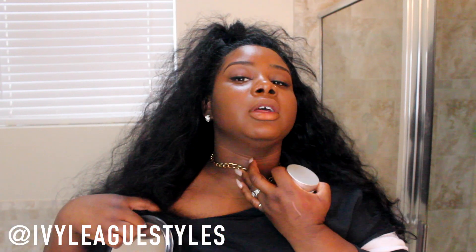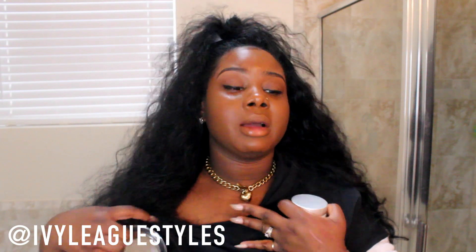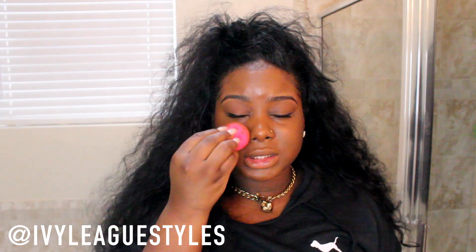I do have a bit of neck discoloration — my neck is just darker than my body, but it's not a health issue. It's been like that since I was a baby girl.